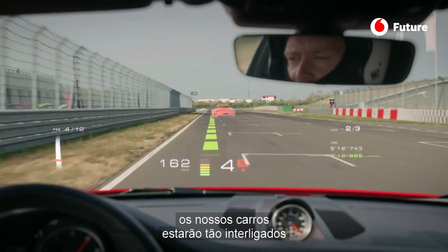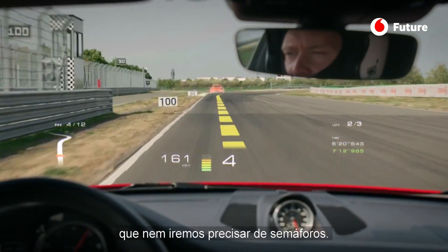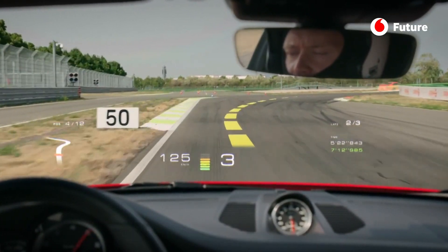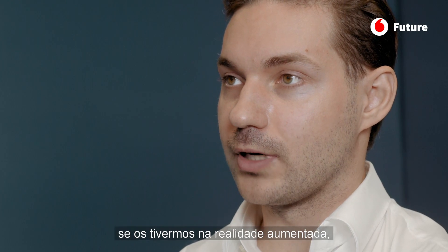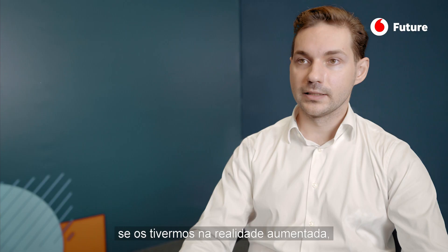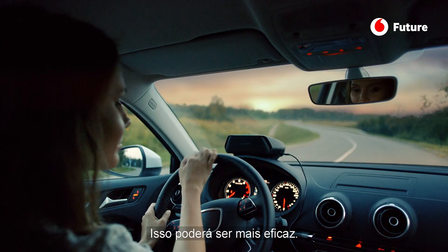I think that in the future, cars would be so interconnected that you wouldn't even need traffic lights. Physically, traffic lights would not be necessary when you have traffic signs in augmented reality inside your car. That might lead to some efficiency gains.